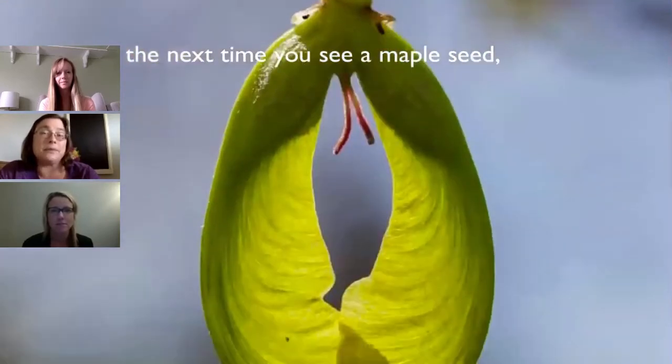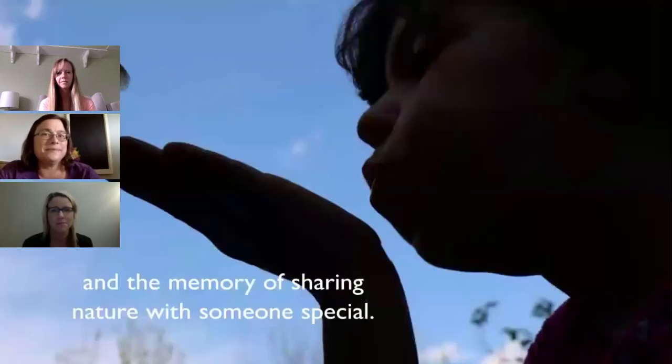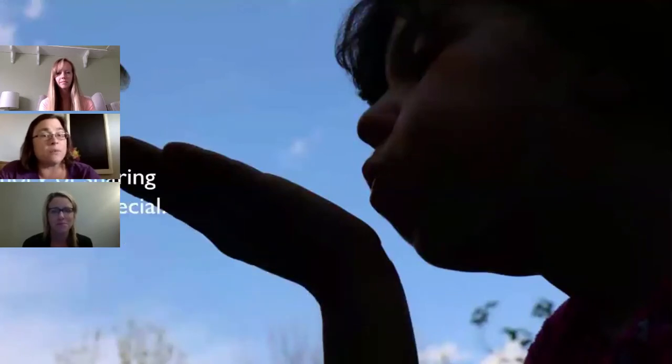And the next time you see a maple seed, you will see it with new eyes, and the memory of sharing nature with someone special.